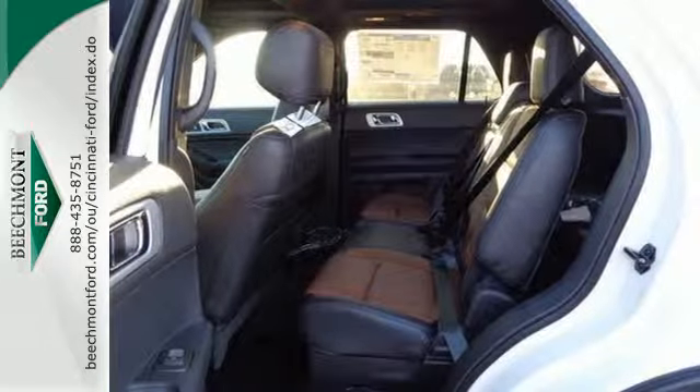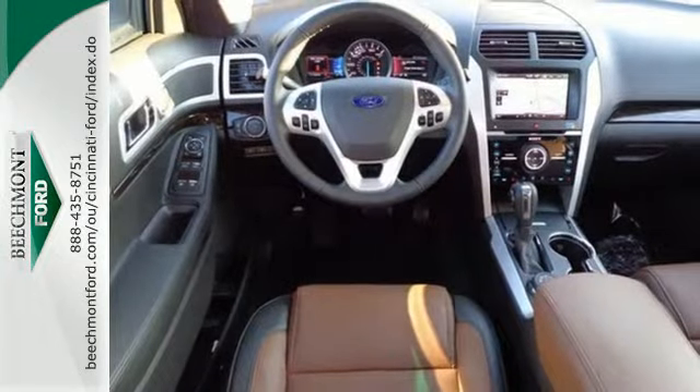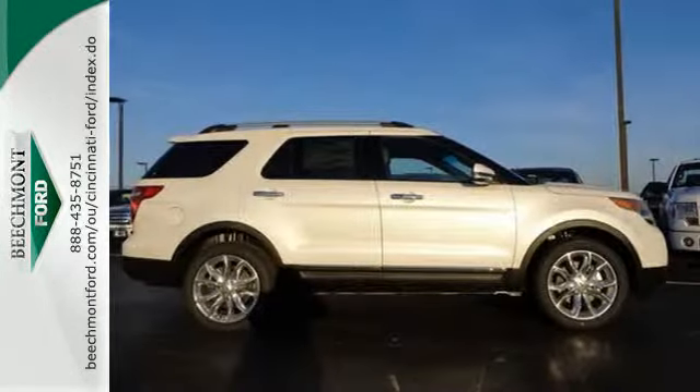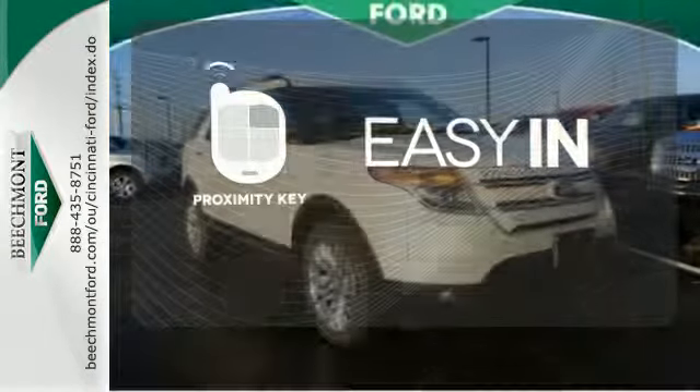Plus, you can pack in more fun with a third-row split bench seat and ample cargo room. LED tail lamps, dual-chrome exhaust tips, and privacy glass add to its stylish exterior.